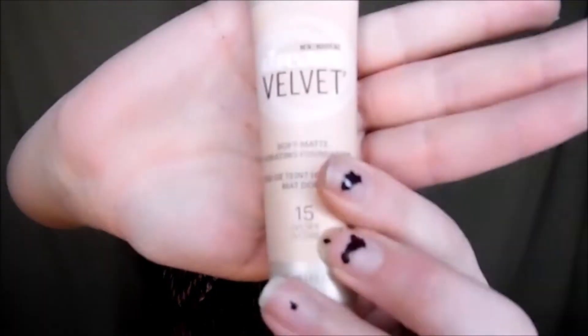We're going to go on to Maybelline Dream Velvet Foundation. This is really good, I love this stuff. Great coverage, stays on forever. I would recommend using a primer and then a setting spray afterwards. What I use, which is also one of my favorites, is the Porefessional — this is a little sample size. It's great. Then afterwards I will put on the Makeup Setting Spray from Hard Candy.